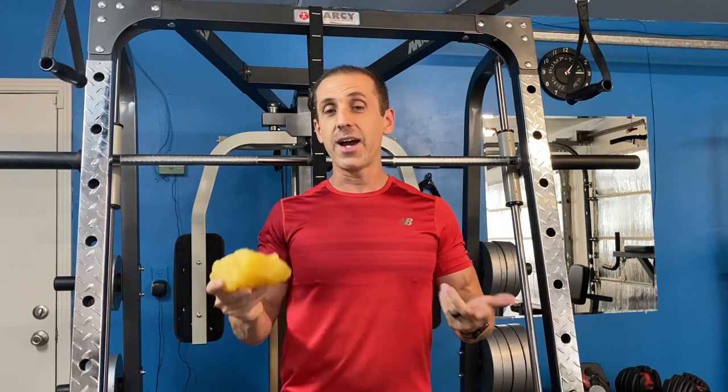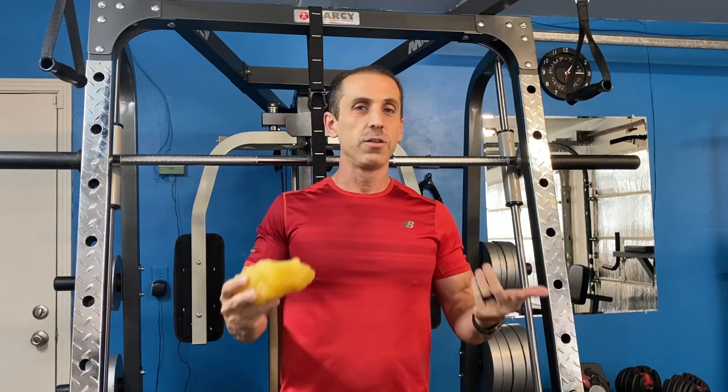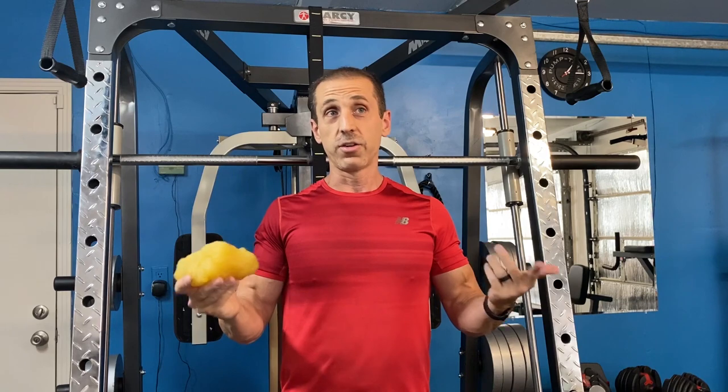If you want to know how many calories you're eating, you can either count calories yourself or use apps like MyFitnessPal or Lose It. Tools like that are very helpful in giving you a good idea of how many calories a day you're consuming.